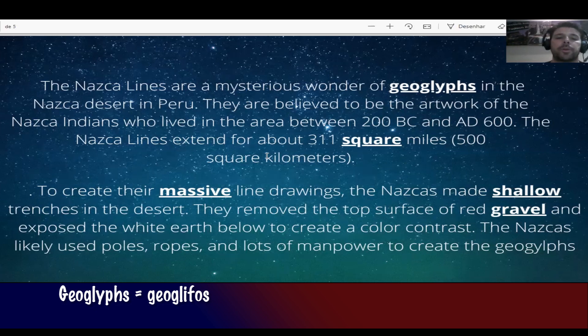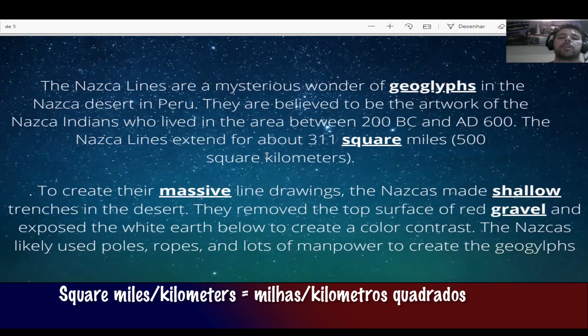They are believed to be the artwork of the Nazca Indians who lived in the area between 200 BC and AD 600. The Nazca lines are extended to about 311 square miles — that's about 500 square kilometers.